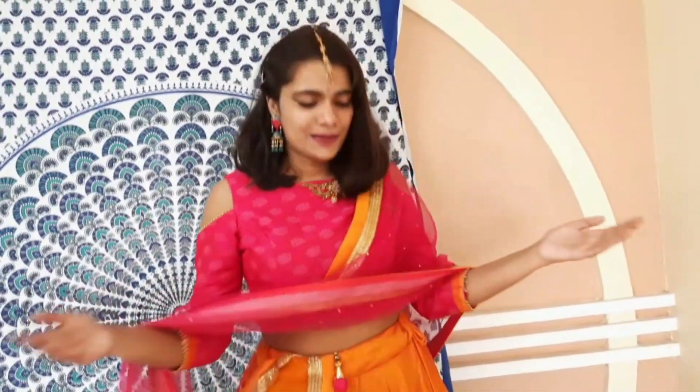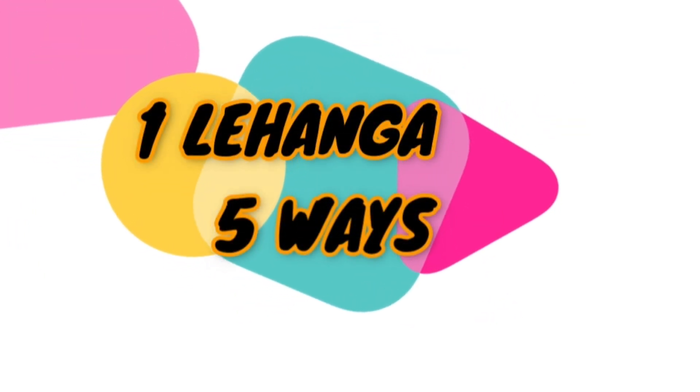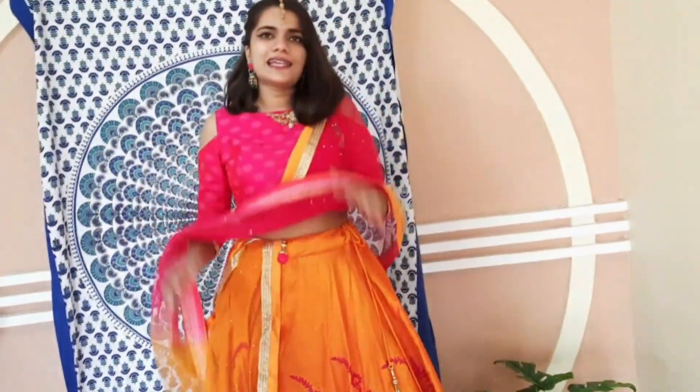Hello! I am Keerti, welcome to the K-Style show. For today's video I'm all dolled up to show you some ideas you can incorporate because it's wedding season and some of you might be going as a guest. So be safe first! Now let's style our lehengas. In this video I'm going to style this lehenga in a certain number of ways. I hope you really enjoy it!